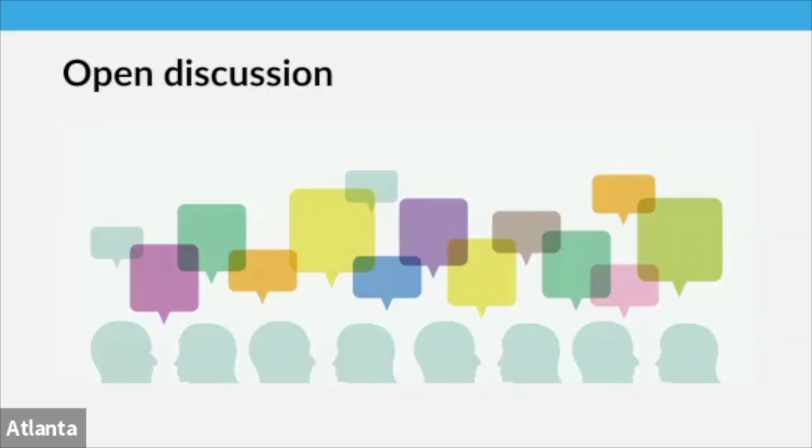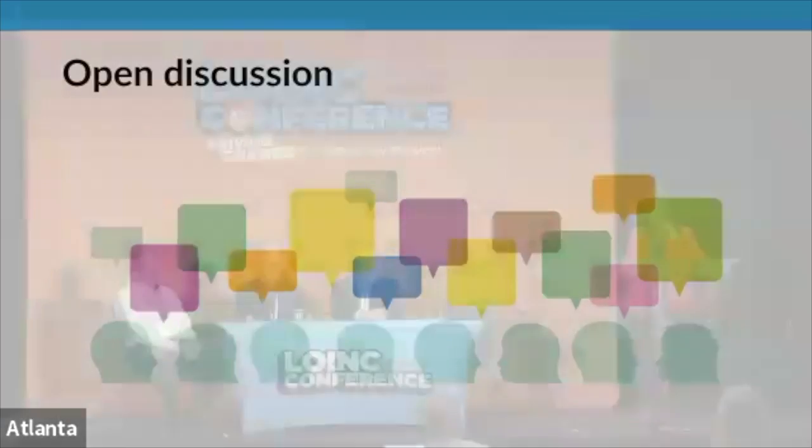We've completed the FAQs. The next part of the agenda is open discussion. We'll open the floor for questions, or Stan, Jim, or Rory can open with some comments.